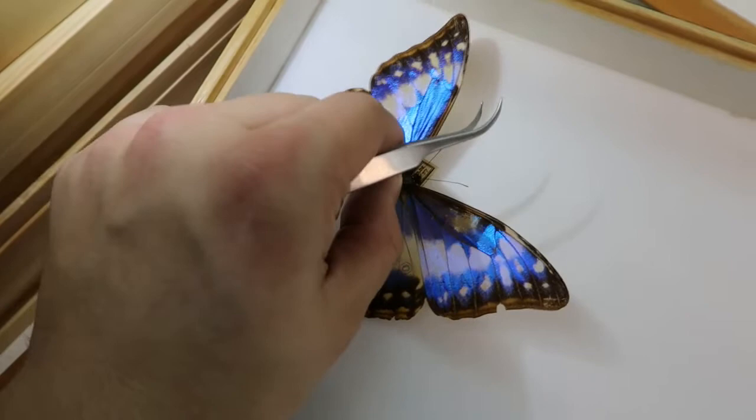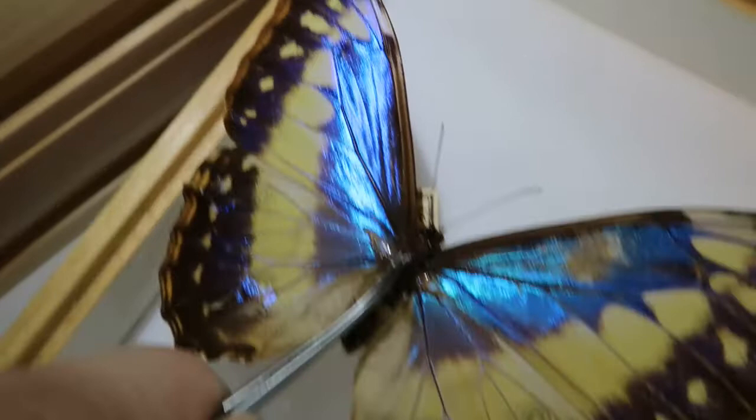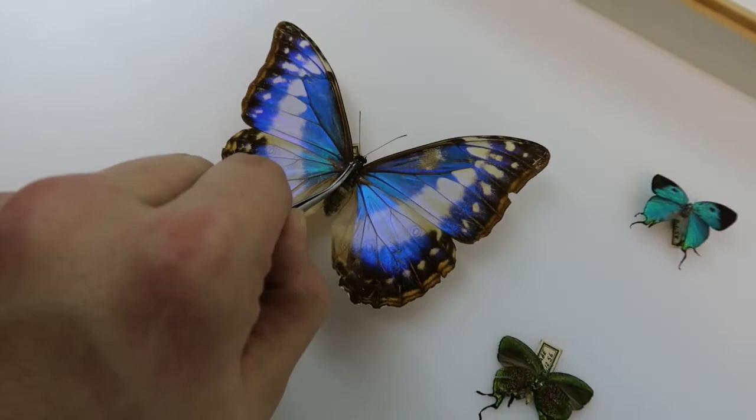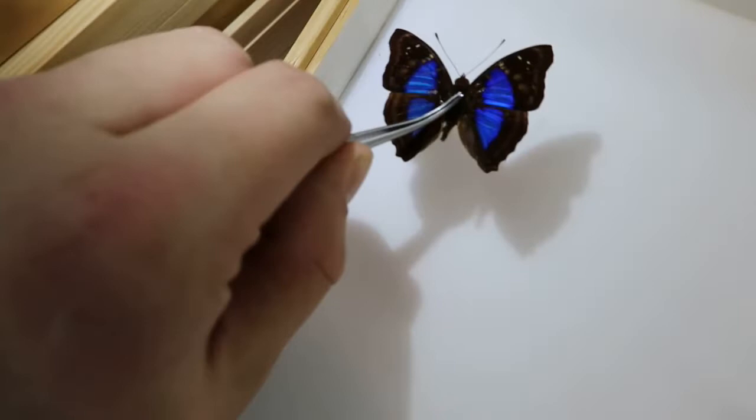Here we have a morpho butterfly species — it's an old specimen so I have to be careful — but here we can see the result of iridescence on the wings, which is essentially light refraction. I have to be careful because these are old specimens. Here we have a nice doxocopa as well.